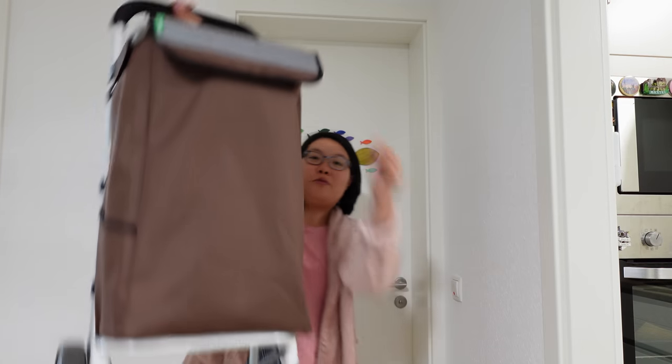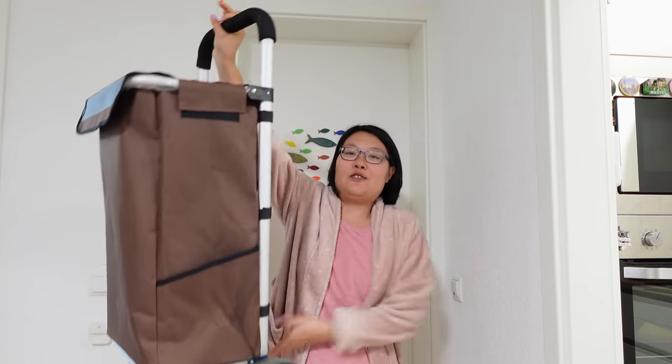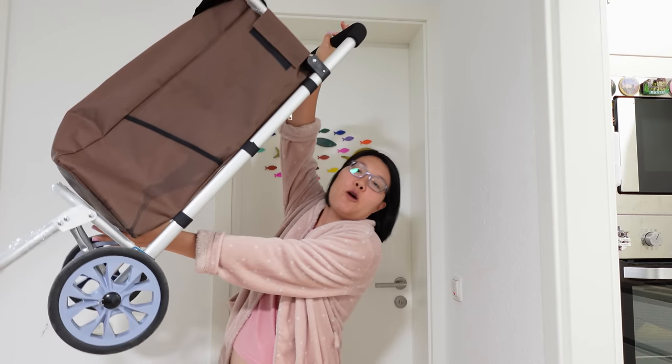Last but not least, since I don't have a car, I need something to carry the grocery back home. So bring a shopping trolley like this. It is super convenient and it's super popular in Germany too. Let me change my clothes and let's go.